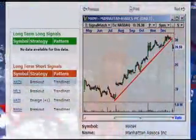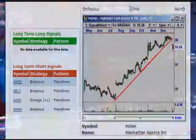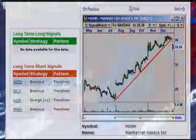We'll end on another sell note: sell MANH, Manhattan Associates. Same pattern — broke down below the trend line with a brand new sell signal reiterated the next day. That's four sells in a row. The market is telling us something here.